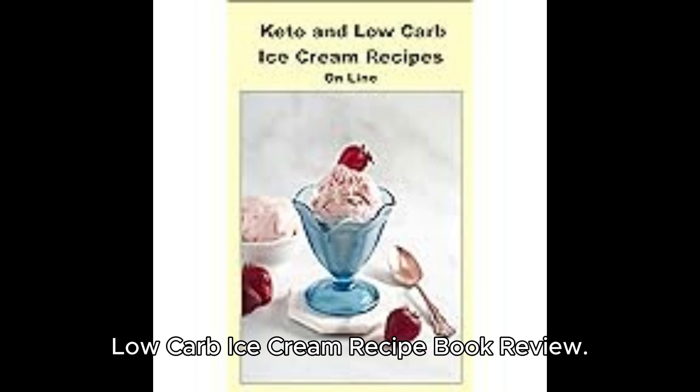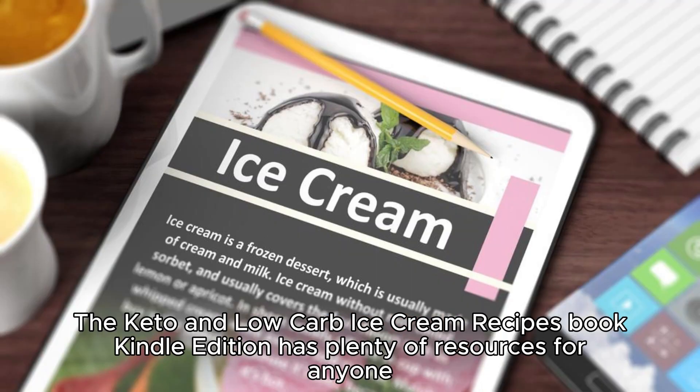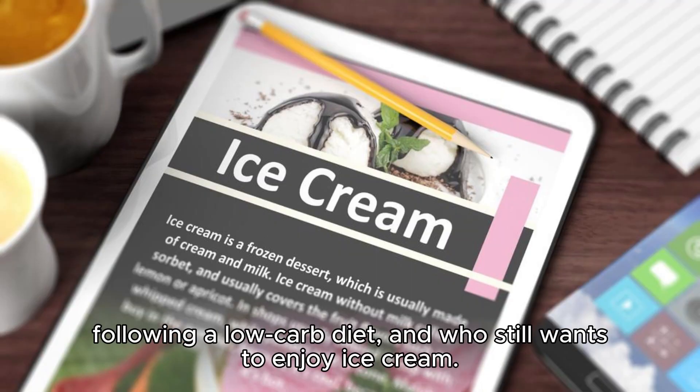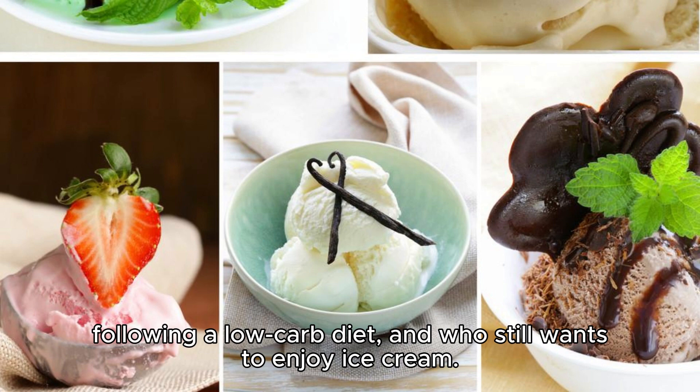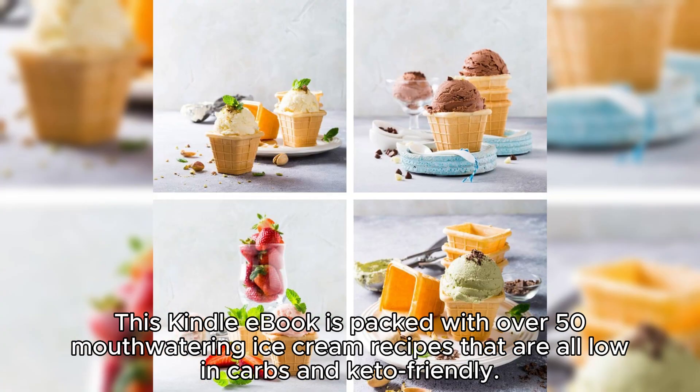Low-Carb Ice Cream Recipe Book Review. The Keto and Low-Carb Ice Cream Recipes Book Kindle Edition has plenty of resources for anyone following a low-carb diet and who still wants to enjoy ice cream. This Kindle e-book is packed with over 50 mouth-watering ice cream recipes that are all low in carbs and keto-friendly.